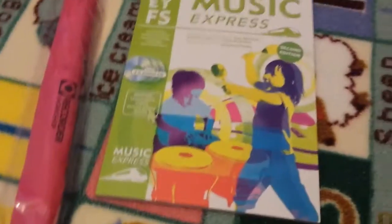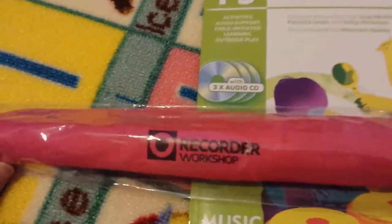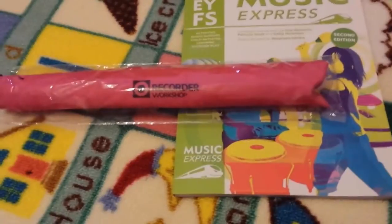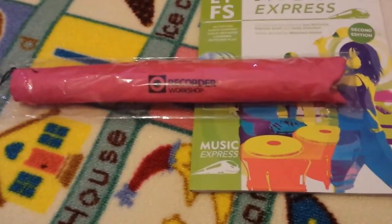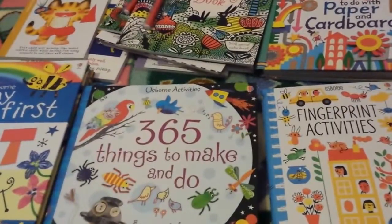This year we are doing the Music Express curriculum — it's something that early years studies do as part of the national curriculum. I really like it because it comes with a CD and it's a step-by-step guide to incorporate music into your daily life in various ways, which is really fun for the children. In terms of instruments, I'm going to attempt to teach her the recorder. She's got her first recorder and a little book to go along with it to help her learn, and she also has a little instrument set with various different instruments she can play along with.